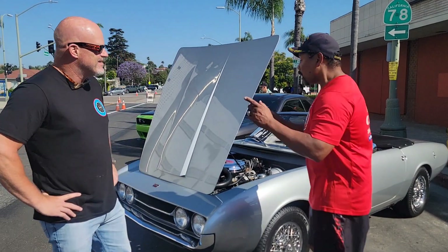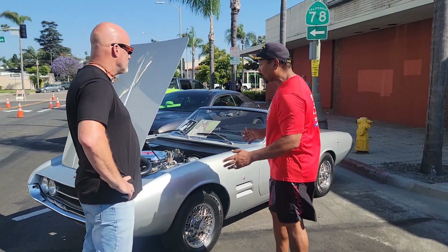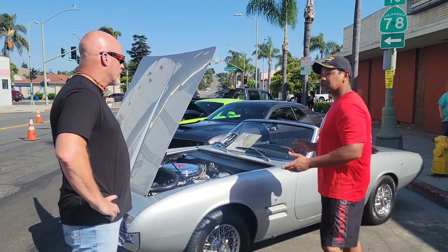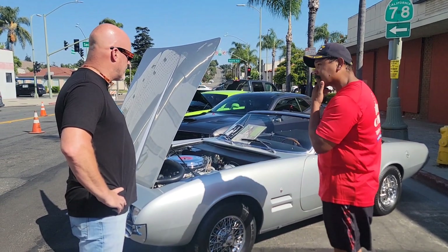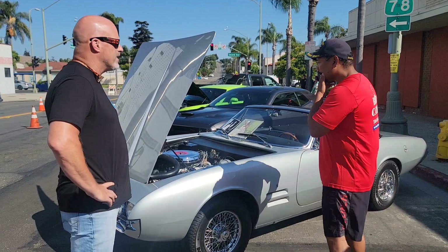So, the underpinnings — all Chrysler. Transmission, rear end, a lot of the bits and pieces, all the engine. It's a 273 Commando V8.